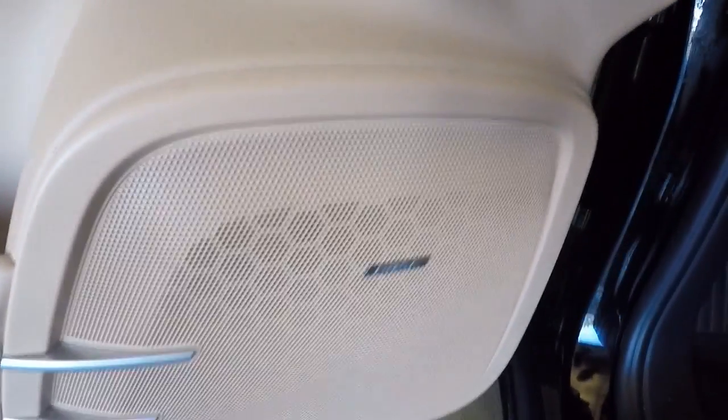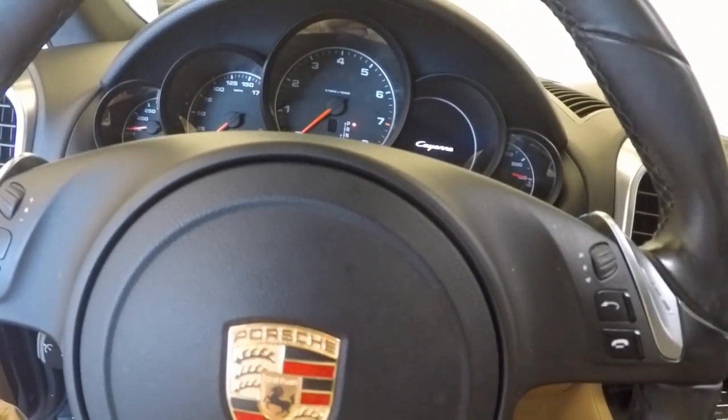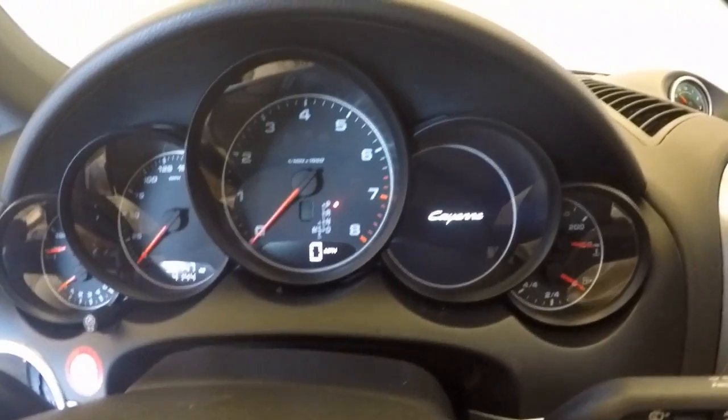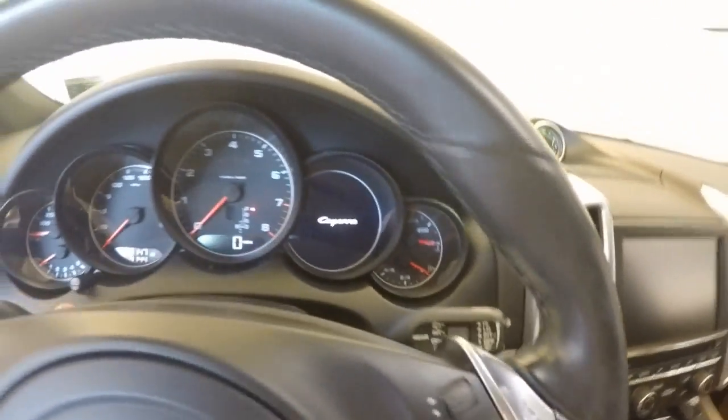Power sound system, of course. When you get to here, you have all these different controls on your steering wheel. These control your phone, the navigation system, which is actually in the gauge cluster behind the steering wheel. And your manual paddle shifting for your steering wheel.